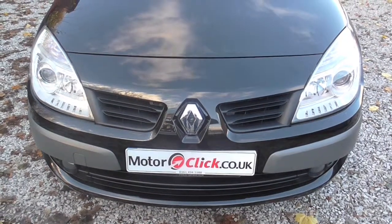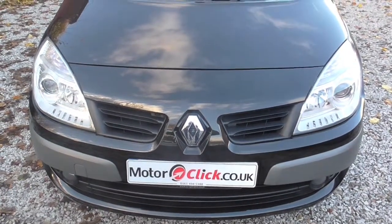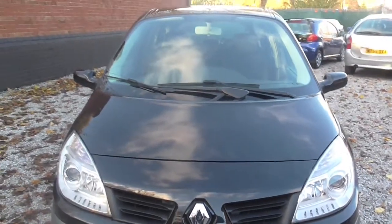Good afternoon, it's Phil here from MotorClick TV. I'm here today to present this Renault Grand Scenic 1.6.